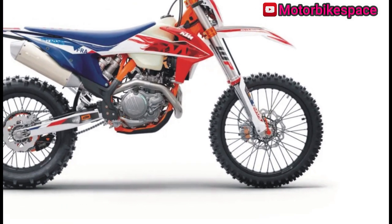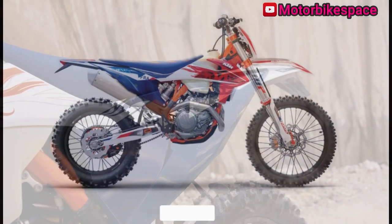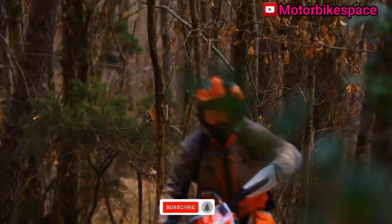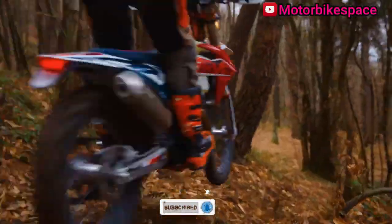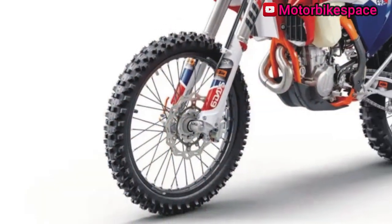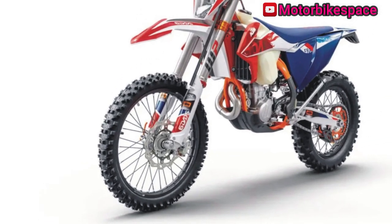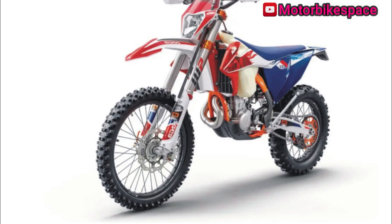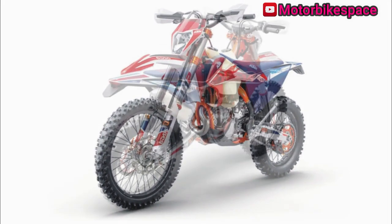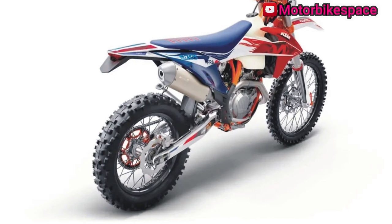The in-mold graphics with increased friction ensure the graphics remain fresh. The bike is equipped with a four-stroke electric start system powered by a lightweight lithium-ion starter battery, and the wiring harness is conveniently positioned under the seat. The 2023 KTM 500 EXC F Six Days is available in the U.S. with an MSRP of $13,549.